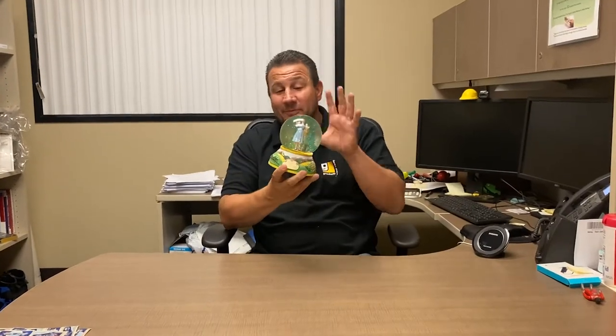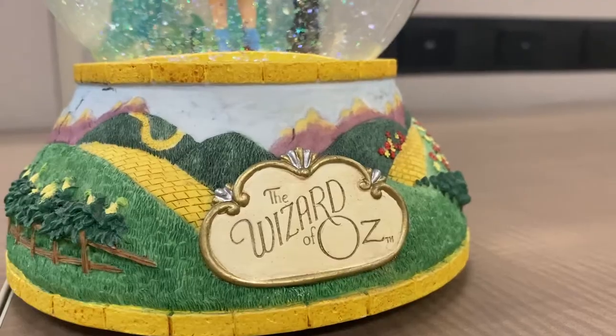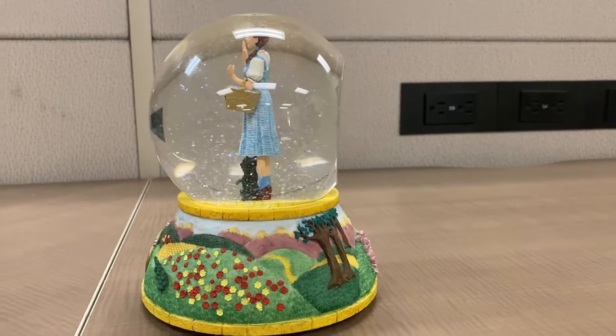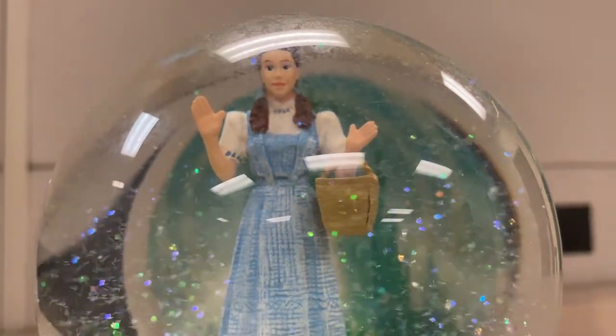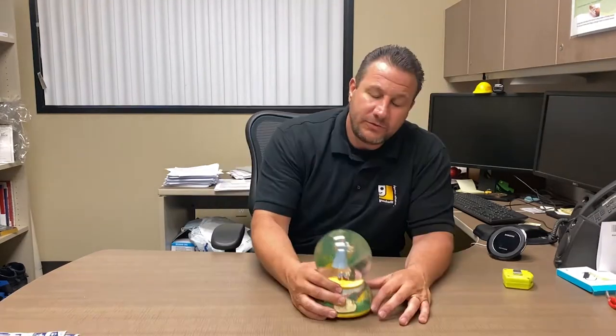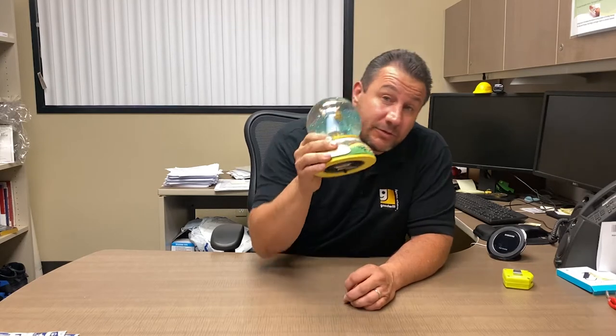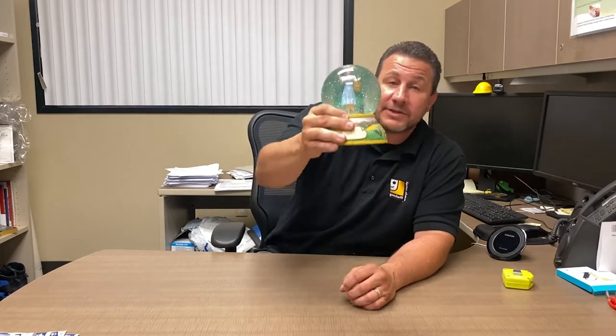Hi everyone, Ted from OC. I'm guessing this is somewhere over the rainbow — if you're a big Wizard of Oz fan, you've got the yellow brick road on here, Dorothy with the ruby red slippers, and Toto. This is done by the San Francisco Music Box Company, which produces a lot of this stuff. If you're a collector, check it out at shopgoodwill.com.